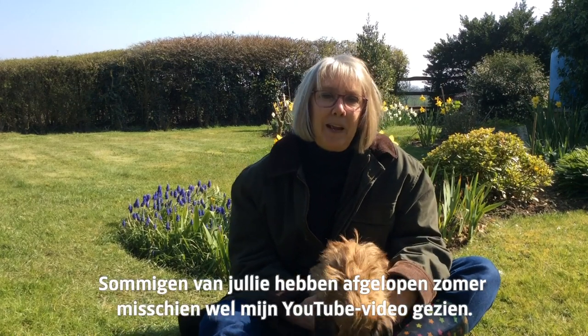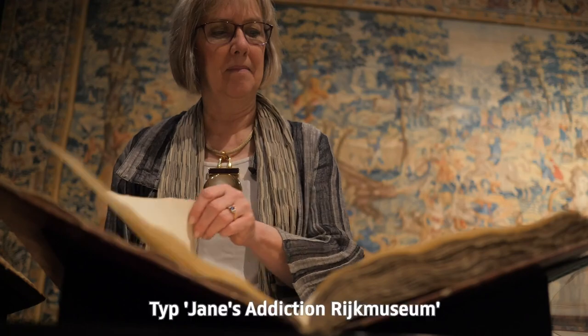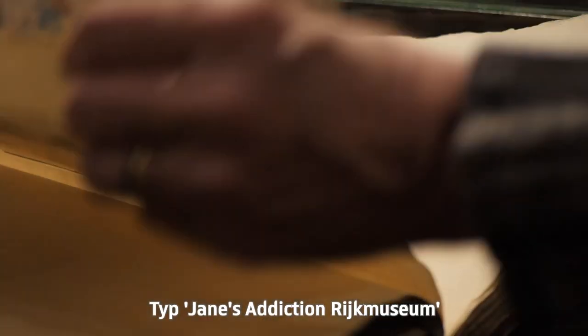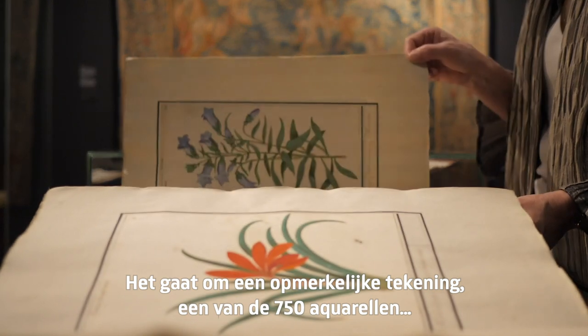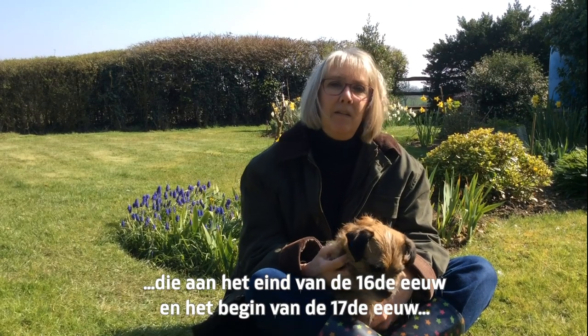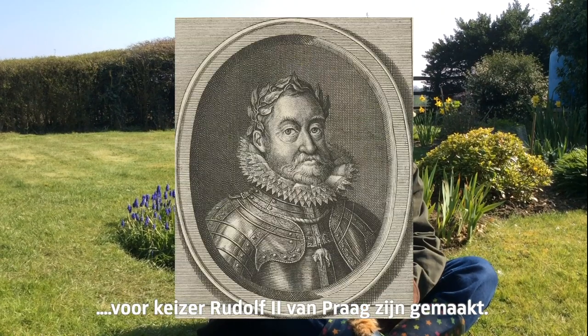Some of you may have seen last summer I made a video for YouTube — type in 'Jane's Addiction Rijksmuseum.' It concerns a remarkable drawing, one of 750 watercolors made at the end of the 16th century and the beginning of the 17th, for Emperor Rudolf II of Prague.